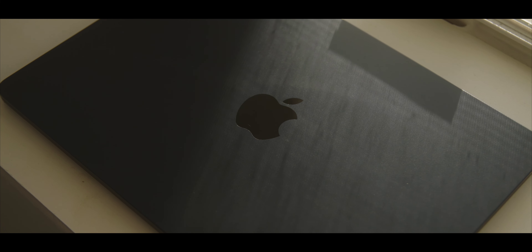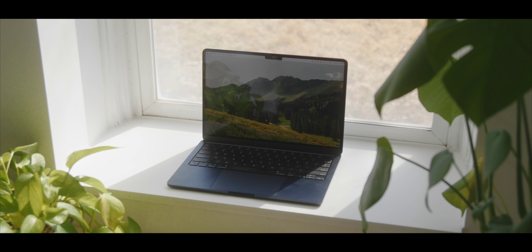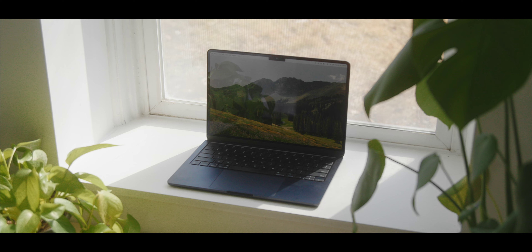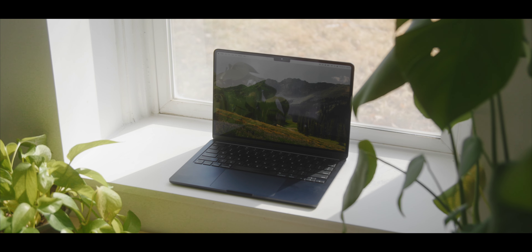The MacBook Air has been out for just over six months — actually more like seven because it took me way too long to make this video. But in that time, you get to really use a product and see what it's really like. With pretty much every Apple product or tech product in general, there were some controversies, some things people weren't sure about. But as time goes on and you actually use the device, those controversies seem to fade away and the product kind of speaks for itself.